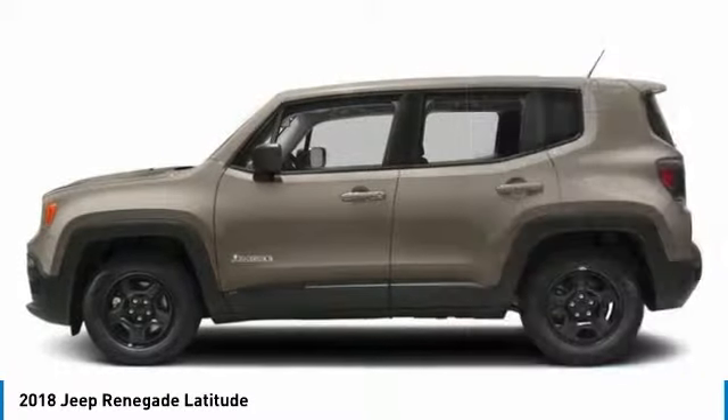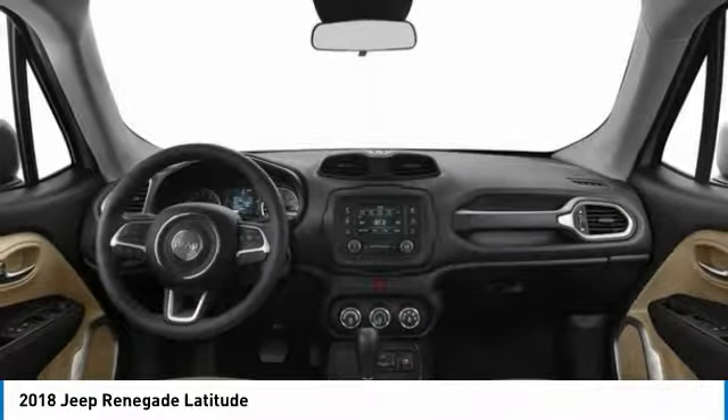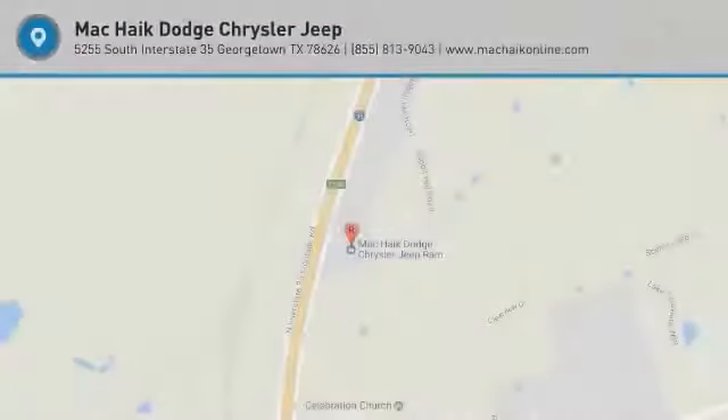Bluetooth, leather-wrapped steering wheel, adjustable steering wheel, and driver airbag. A vehicle like this doesn't come along every day — come in and get it before someone else does.